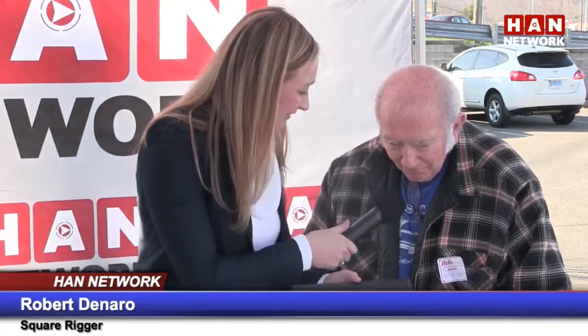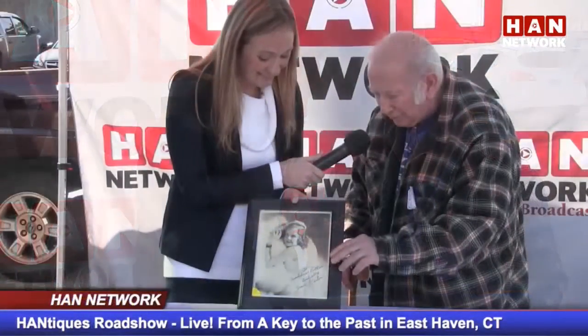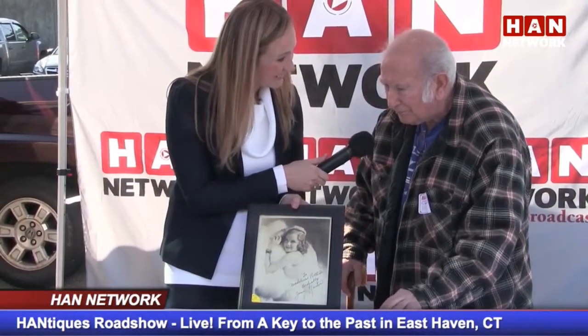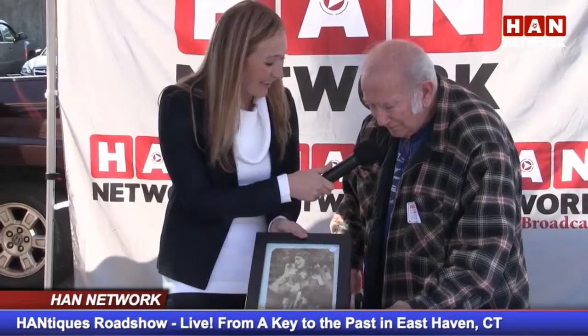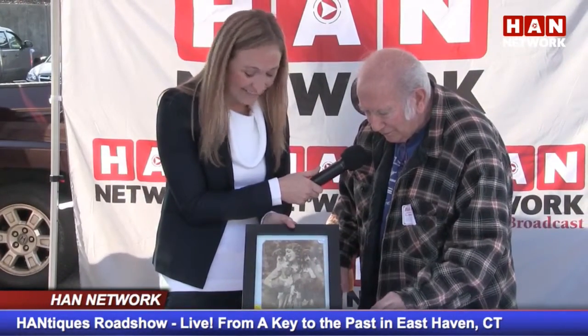We have right here a Jean Harlow — can you tell us a little bit about this? It is from the silent movie days, signed to a great artist, and I think he must have done portraits. It's absolutely gorgeous. And then we have this great one of Mary Pickford with the puppies. That's a great picture — I think it really depicts what she was like; she was an animal lover.